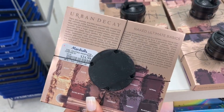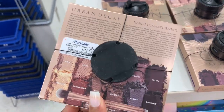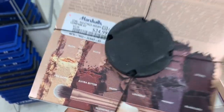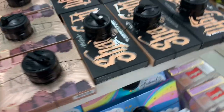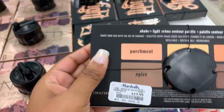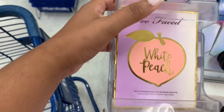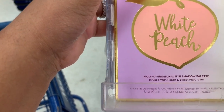This is $24.99 — the Naked Ultimate Basics, and it comes with a brush too. This is classy. They still got the Shade and Light palettes, it's $20 now. Let's see — this White Peach, this is an eyeshadow palette.